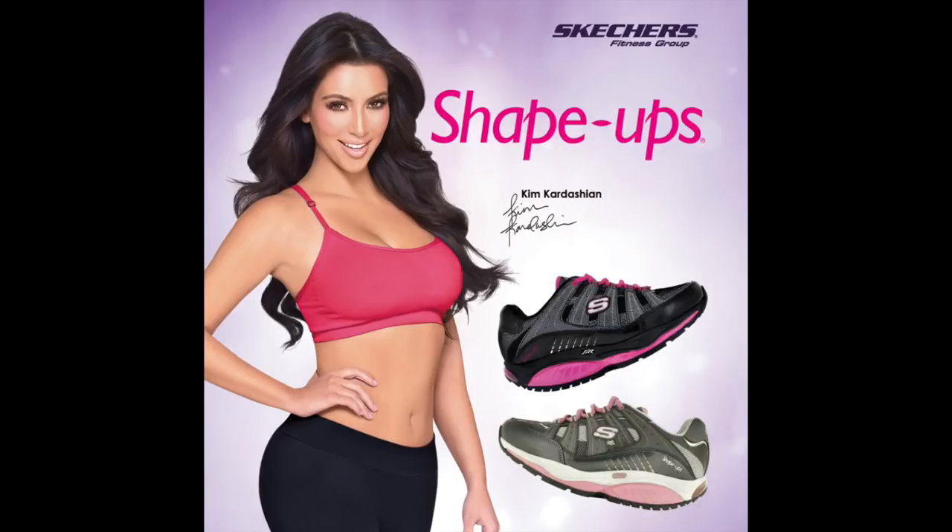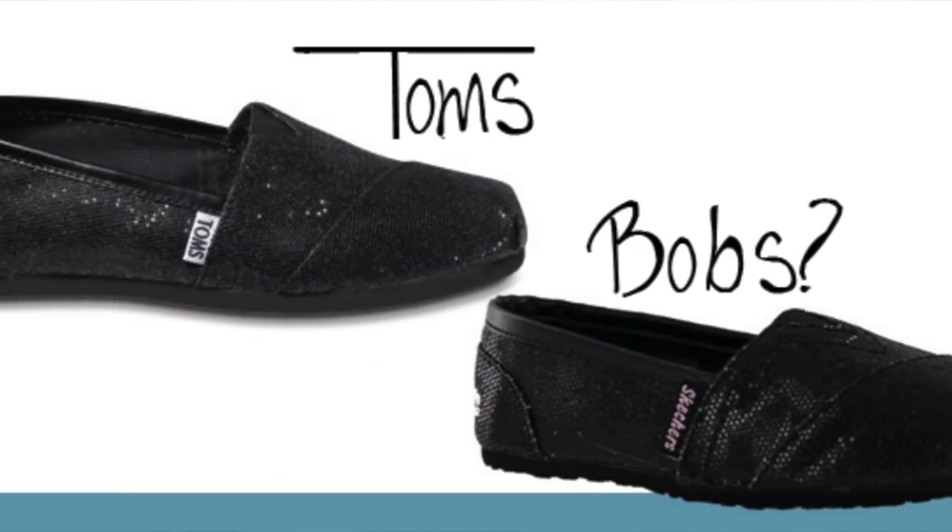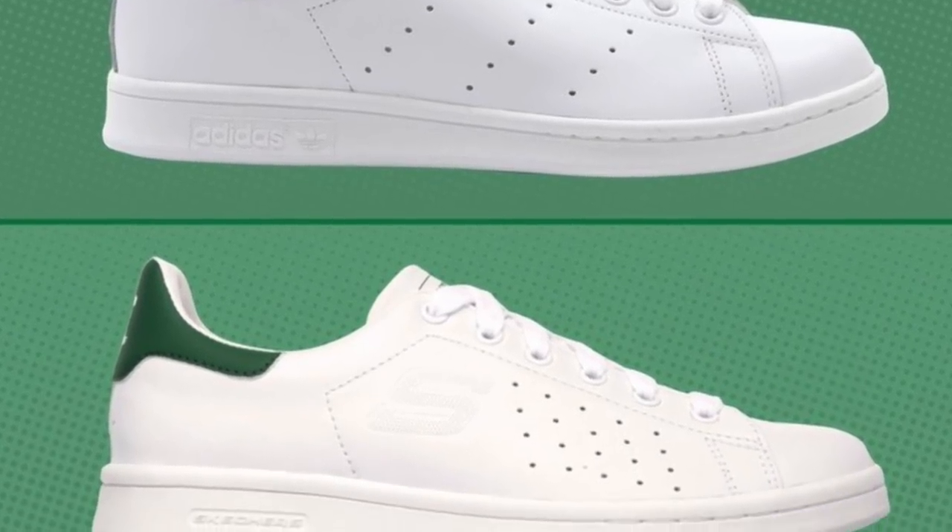The number one spot goes to Skechers in general — I can't even pinpoint one specific shoe. If you guys want a separate video on the top five sneakers Skechers has ripped off, let me know in the comments. Skechers has ripped everything: Adidas Boost with Skechers Burst, Tom's charity shoe, the Adidas Stan Smith with the Skechers Onyx, Springblades with Mega Blades, and from 2014 onwards, the Yeezy lines as well. Their core business model is basically to prey on popular models, recreate a cheaper version, and mass produce and sell those.